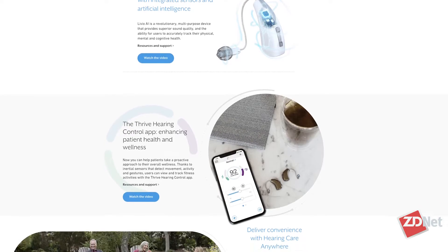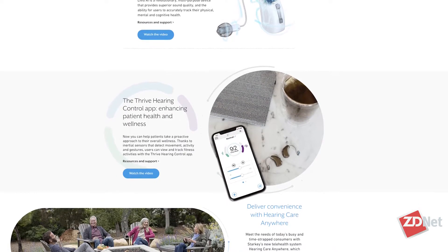What happens when you blend machine learning and artificial intelligence with a hearing aid? I'm Tanya Hall for ZDNet and TechRepublic, and joining me is Dr. Aachen Bomek, Chief Technology Officer and Executive Vice President of Engineering at Starkey Hearing Technologies. Starkey Hearing Technologies is the only American-owned and operated hearing aid manufacturer. We make hearing aids that help people hear better and live better lives.